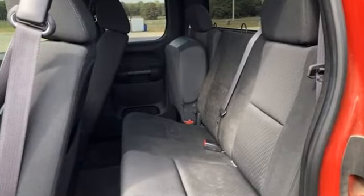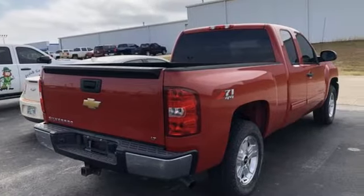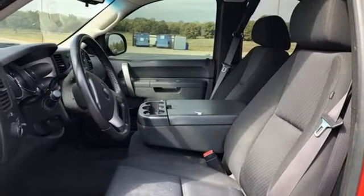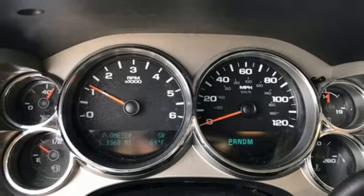Automatic transmission, 4-wheel drive, driver selectable mode, trailer hitch receiver, external memory control, wireless phone connectivity, dual zone climate control, aluminum wheels, electronic shift on the fly, and V8 engine.